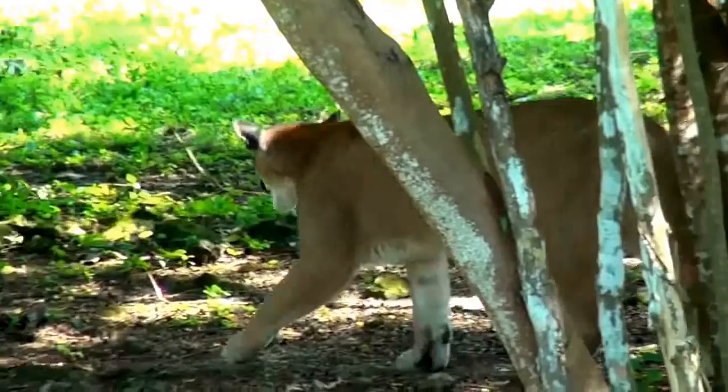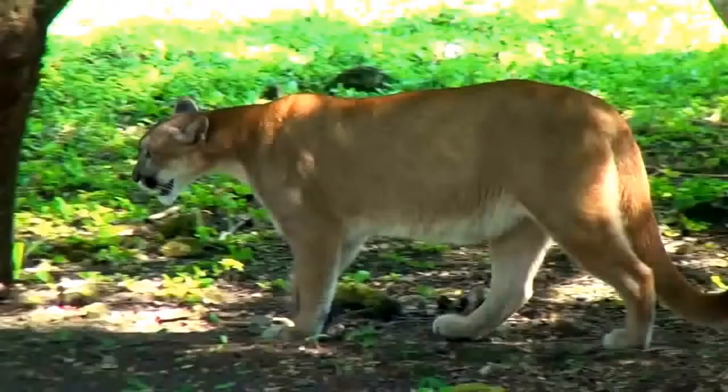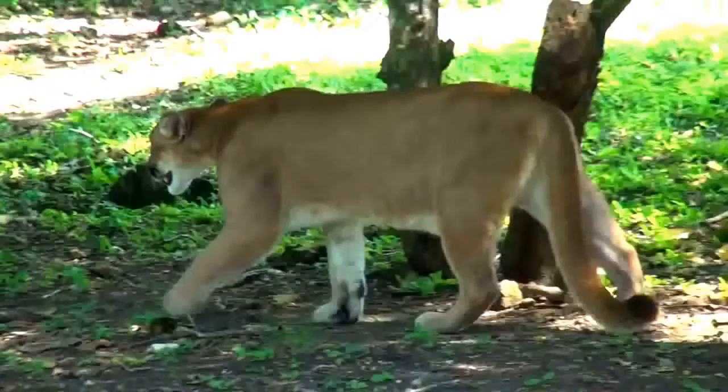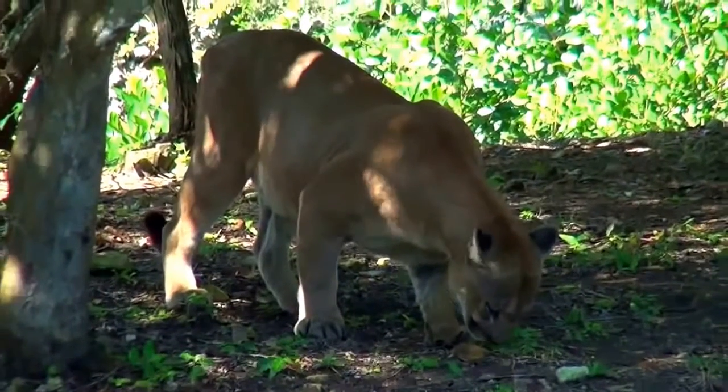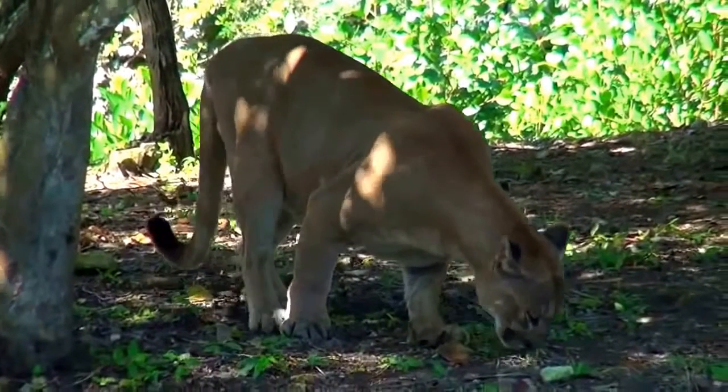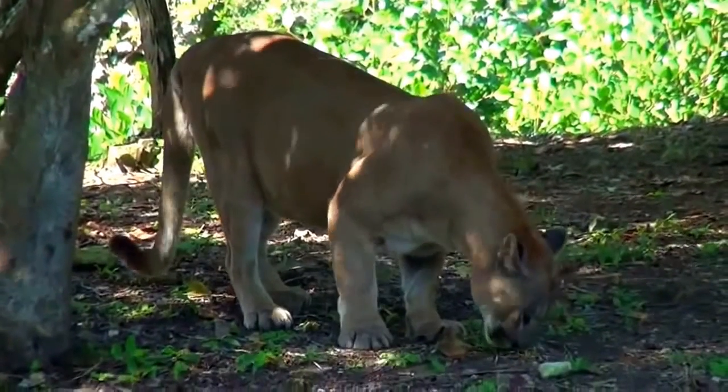The puma is a loner, avoiding others of its kind except in the mating season. Its territorial range, from 50 to 1,000 square kilometers, depends on food supply and access to sexual partners.